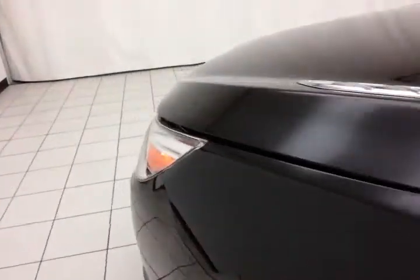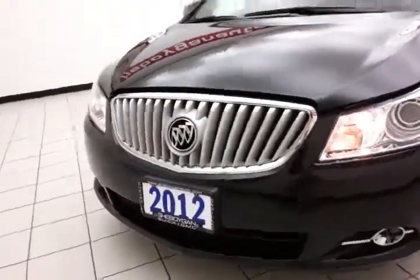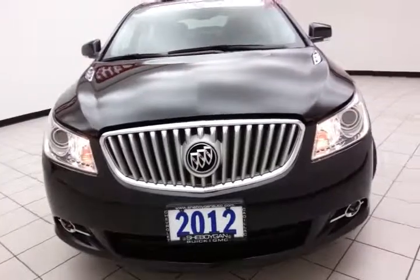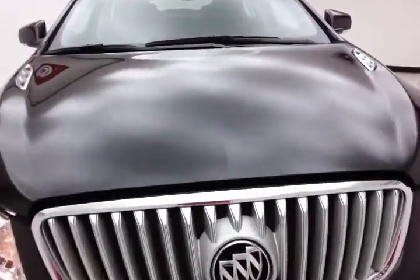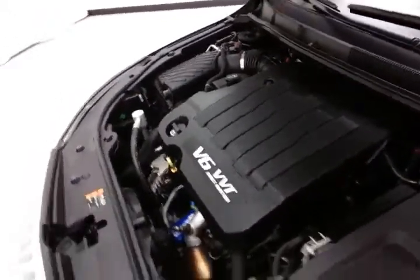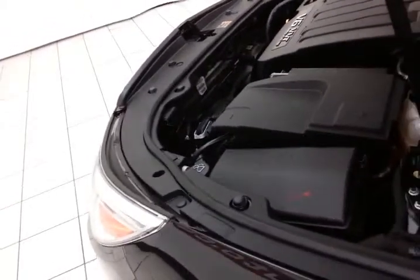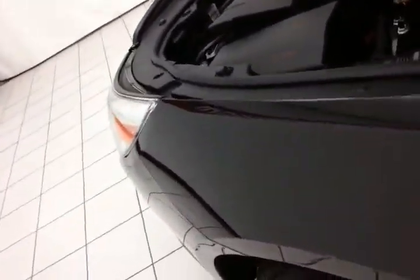Under the hood, this LaCrosse has a 3.6-liter direct injection V6 with 303 horsepower — and just as clean under the hood as the rest of the car is. Nice balance of power and fuel economy: EPA average is 17 miles per gallon in the city and 27 on the highway, excellent for a full-size car, with about 80 to 85 percent of tire tread left.